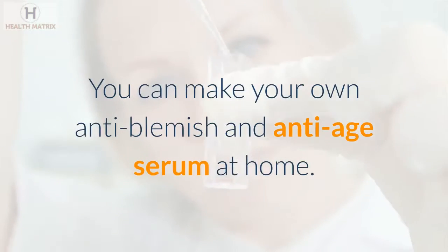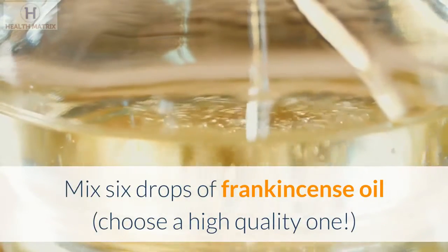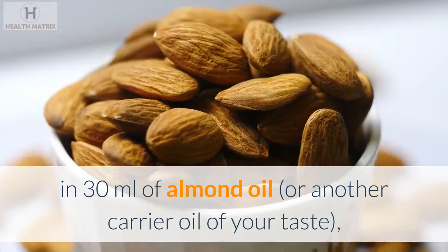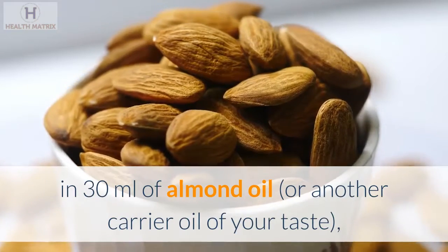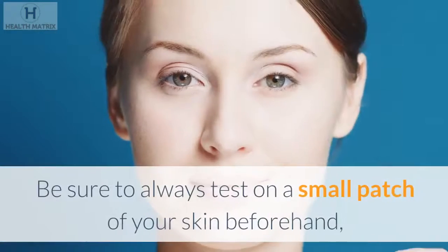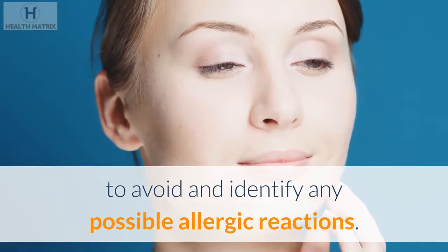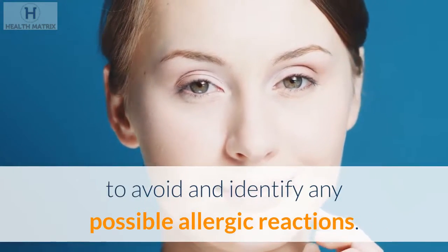You can make your own anti-blemish and anti-age serum at home. Mix 6 drops of frankincense oil — choose a high-quality one — in 30 milliliters of almond oil, or another carrier oil of your taste, and apply it 2 times a day. Be sure to always test on a small patch of your skin beforehand, to avoid and identify any possible allergic reactions.